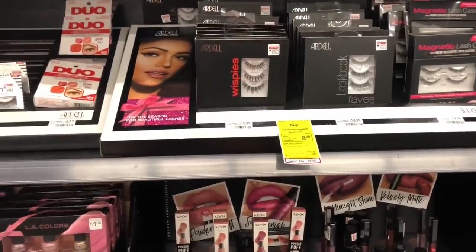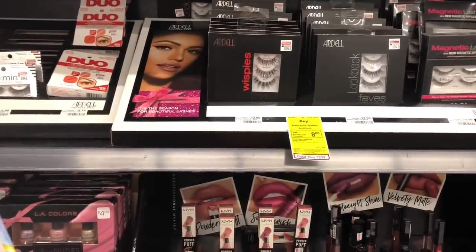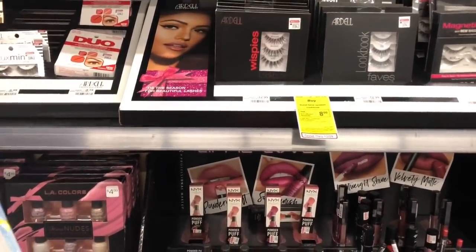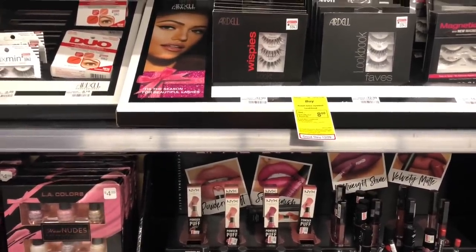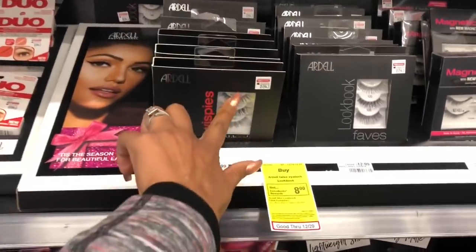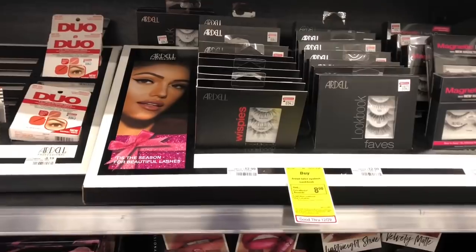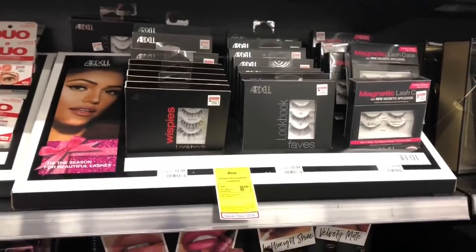Lookbook eyelashes are going to be on regular price at $12.99, and when you buy one you get an $8 Extra Care Buck. You'd pay $12.99 but get back $8, making your final cost $4.99. If you received a CVS CRT for $2 off $12 cosmetics, stack that with this deal — that lowers your out-of-pocket to $10.99 but get back $8, making your final cost only $2.99. The Ardell single eyelashes are $4.99 a piece, so you're getting a great deal. I really like the wispies and the 600 — very pretty.